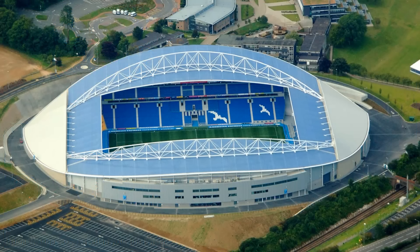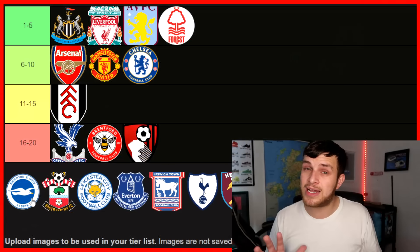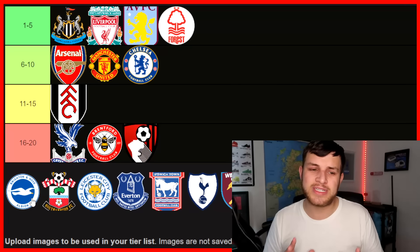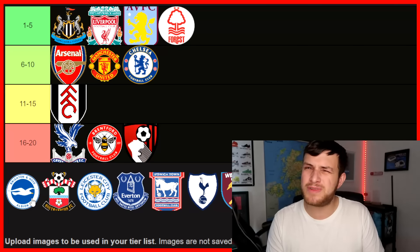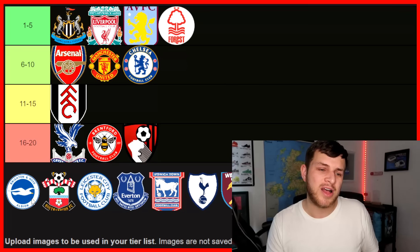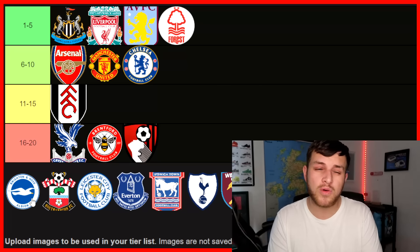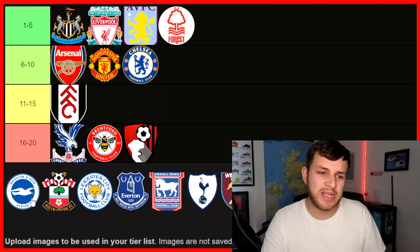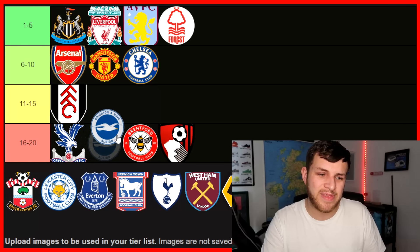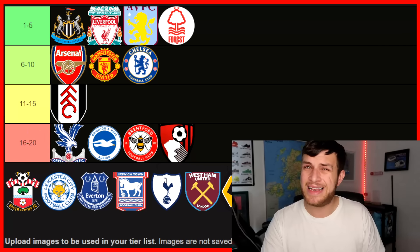Next up, you've got Brighton and Hove Albion. Without sounding totally harsh, some stadiums like this are just a bit too similar. In terms of location, I believe it's quite difficult to get to, so that maybe weighs it down. Atmosphere is okay. The away end behind the goal I quite like. It holds about 31,000. I'm going to put it there. I don't think the Palace and Brighton fans will like me putting them next to each other — I'm going to have Palace just in front. Let me know if you agree.